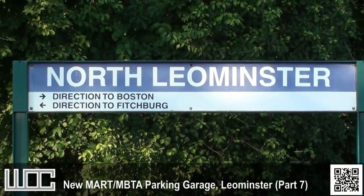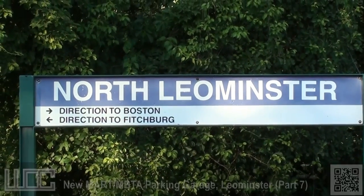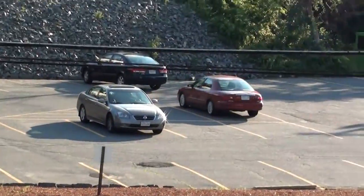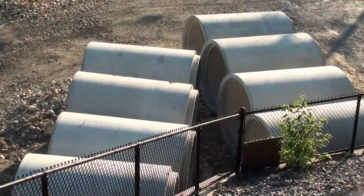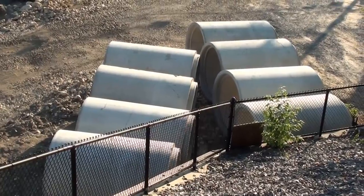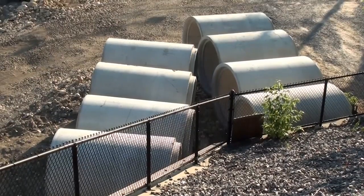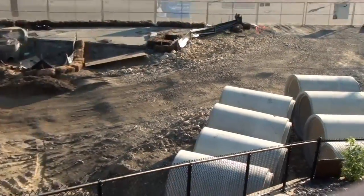We're using the Sony Handycam yet again to show you the progress on the new Mart/MBTA commuter station. What we have here is a parking lot because I'm not aiming too well. Right over here we have eight new tubular segments for the new sewage line going through. Now that the rain has finally stopped bothering us for months on end, since mid-June they've finally gone to town on the excavation. Take a look.